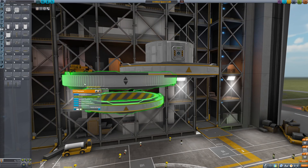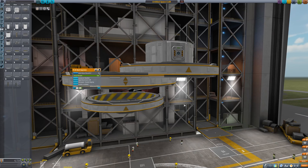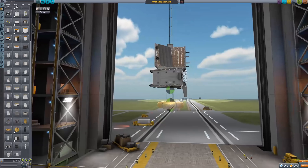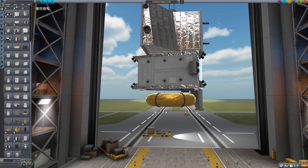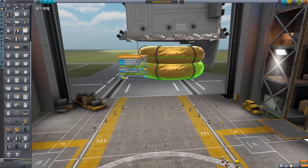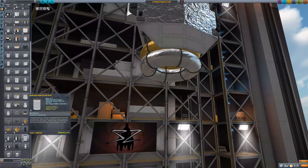New variants are now also available for all decouplers and separators, adding a yellow — or rather golden — one, depending on how you want to look at it. Speaking of golden, the golden fuel tanks got a texture revamp. They are now a lot prettier, and they are now also available in a silver variant.